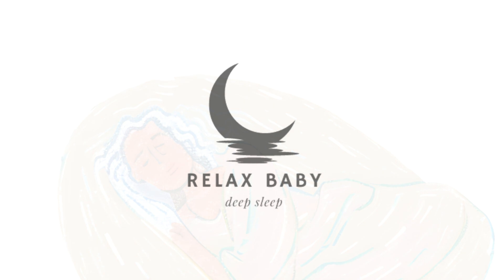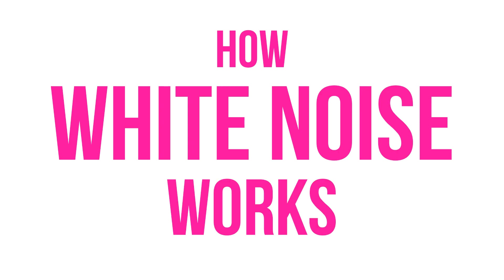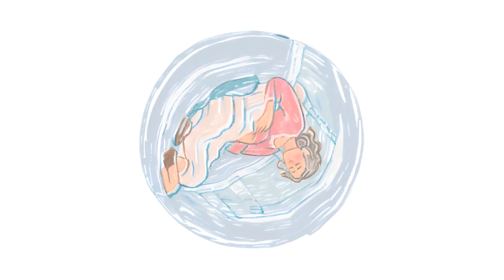Olivia here from Relax Baby Deep Sleep. In today's video we'll dive into the fascinating world of white noise and how it can work wonders for your sleep. Let's explore the science behind this sleep-inducing phenomenon.